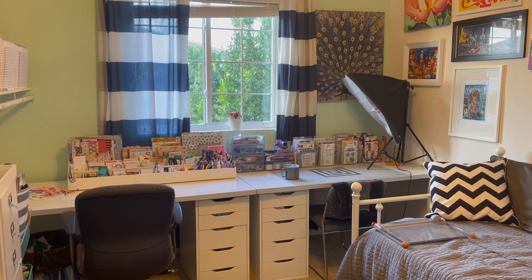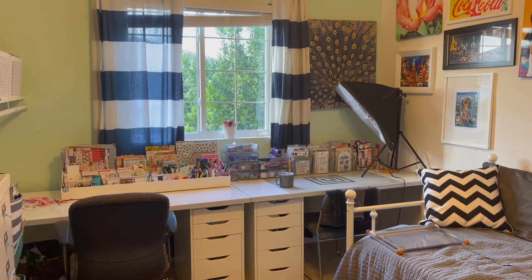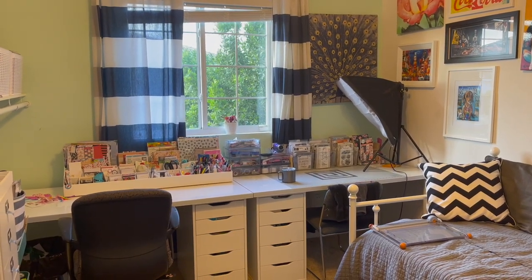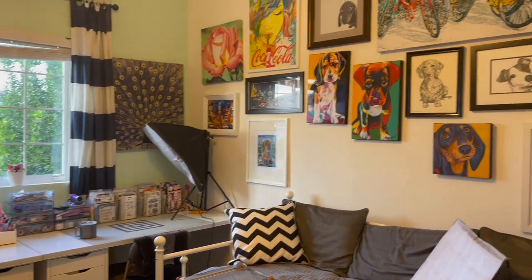Let's get the craft room tour going. This is it at its cleanest — we are in the process of selling our house soon, so I had to have it staged for photographs. I'm standing in the doorway and this is kind of what it looks like just standing there.